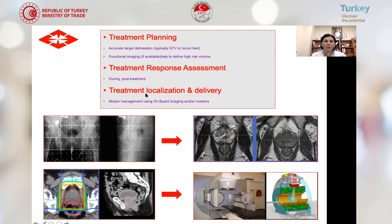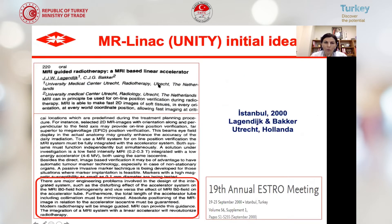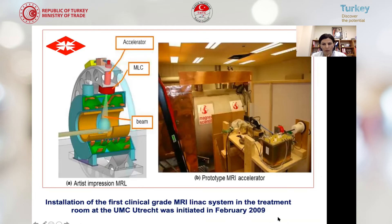During treatment response evaluation and during actual treatment delivery, imaging is needed to look at tumor localization. In every part of radiation treatment, we need qualified imaging. MR-LINAC Unity integrates all these goals together. It was initially proposed in the year 2000 at the 19th annual ASTRO meeting in Istanbul. The biggest challenge in MR-LINAC is using photons in a magnetic field, which was overcome in 2009.